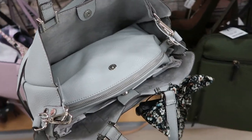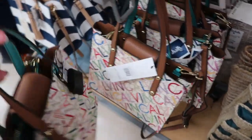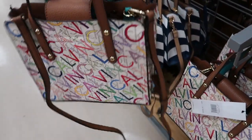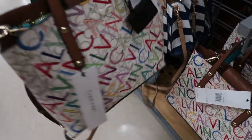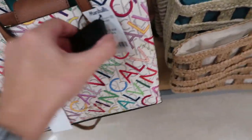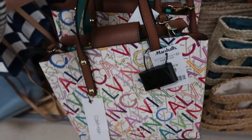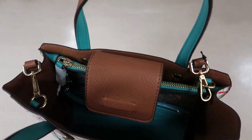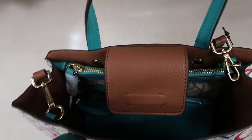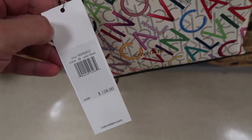That's what the inside looks like. There's lots of these little Calvin Klein arm bags — there's a shoulder strap, multi-color, and these are $49.99. It has a little separate compartment in that teal color, and this retails for $128.